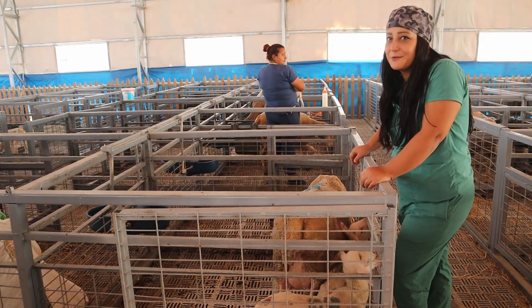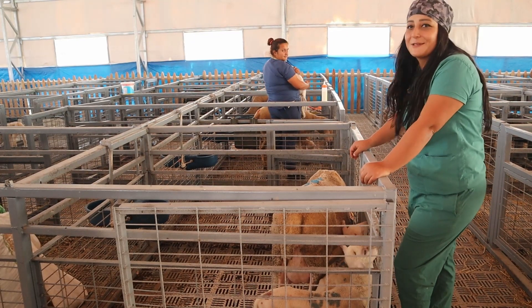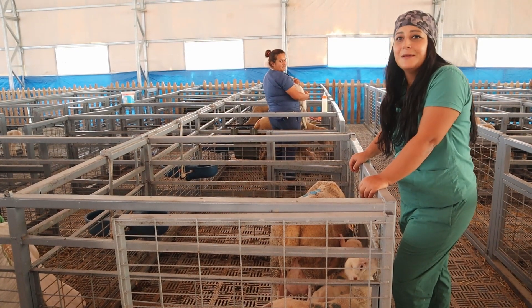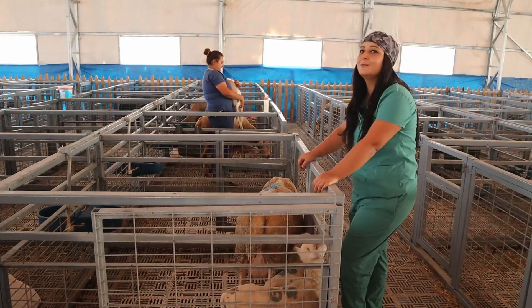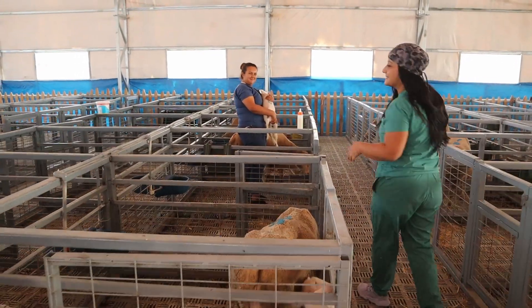Hadi yeni doğmuş kuzularımızın yanına doğru gidelim. Tekli bölmelerimiz bunlar. Doğum yapmış hayvanlarımızı tekli bölmelere alıyoruz. Bu şekilde gerçekten çok kolaylık ve hayvan refahı için çok güzel. Yeni doğan kuzularımız var. Onların bakımıyla veteriner sağlık teknikeri Fatma arkadaşımız ilgileniyor. Buyurun Fatma'yı tanıştırayım size.